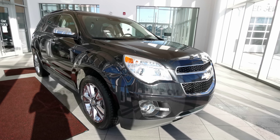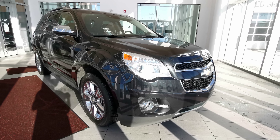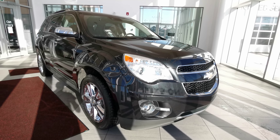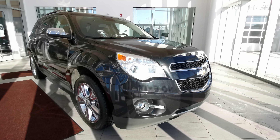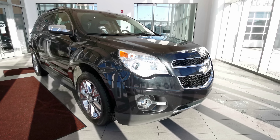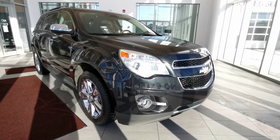Welcome to Wolf Cadillac. Today we'll be looking at this 2014 Chevrolet Equinox LTZ. This vehicle comes in a black granite metallic exterior paint, four-door sport utility, seats five in a jet black interior color. This vehicle carries a 3.6 liter V6 engine with a six-speed automatic transmission with an all-wheel drivetrain.